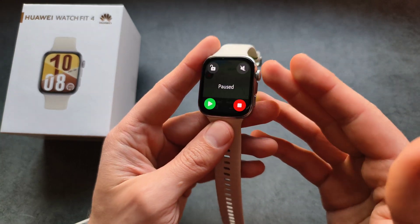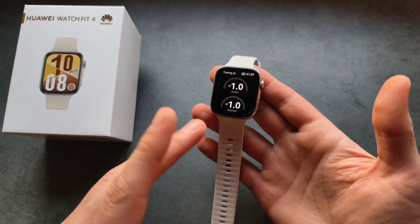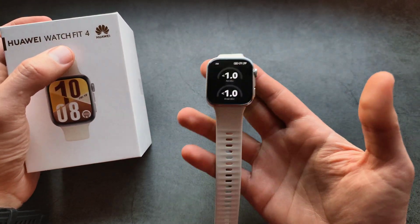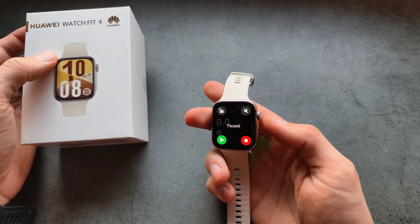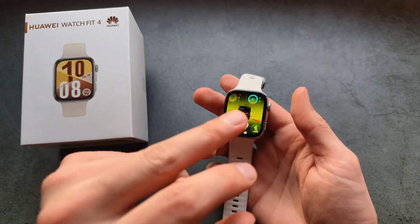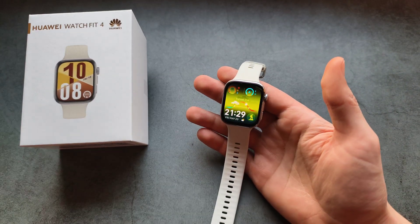It's awesome that we have all these features on this watch. If you're wondering whether to get the Fit 4 or the Pro Edition, I can confirm you can safely get the Fit 4 — the GPS is already so good, and the GPS performance would be pretty much the same on the Pro. You can definitely safely get this one. Anyway, good luck.